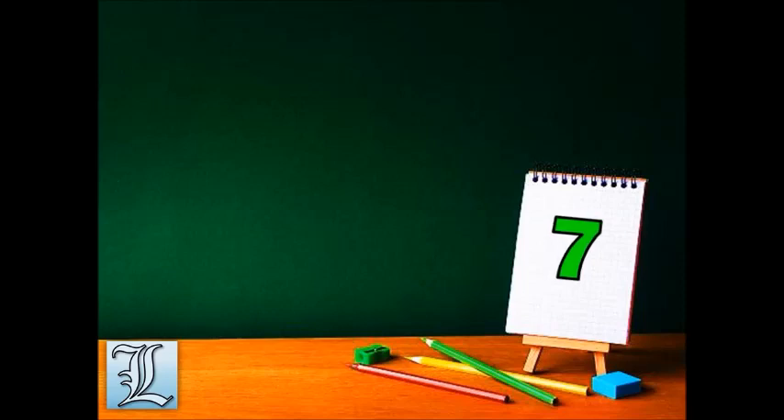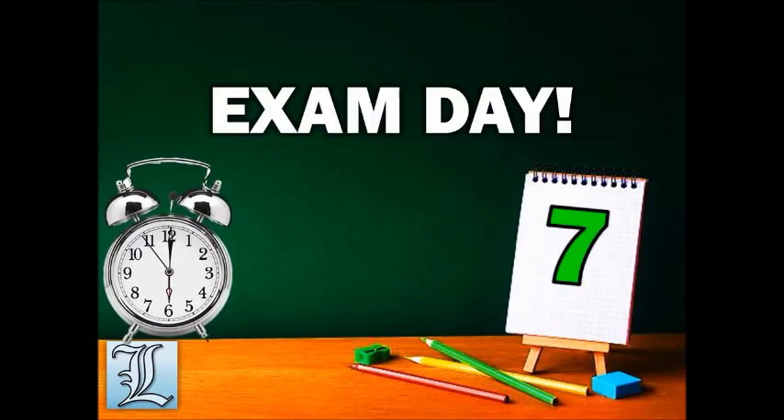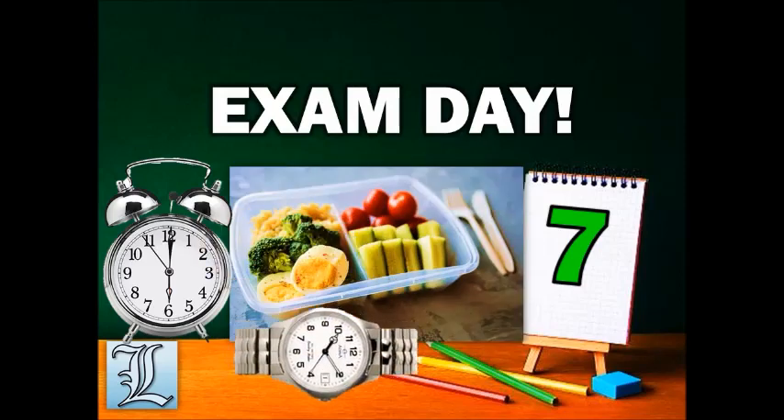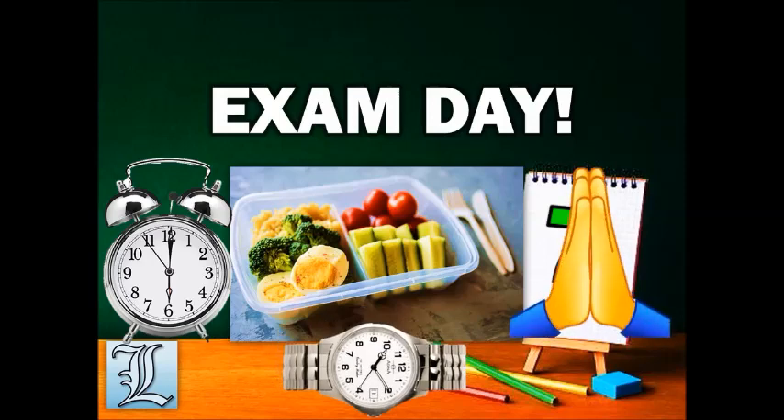And lastly, during exam day, always come early. Make yourself comfortable before the exam starts. Follow instructions and don't be afraid to ask questions to your proctor if something is not clear to you. Bring snacks and lunch. Make sure you have a wristwatch to manage your time. Pray and focus on the exam.